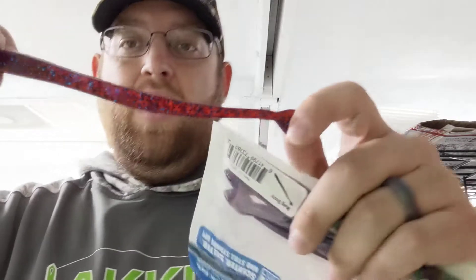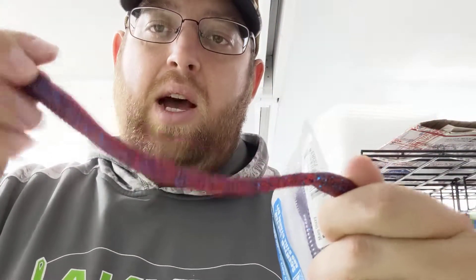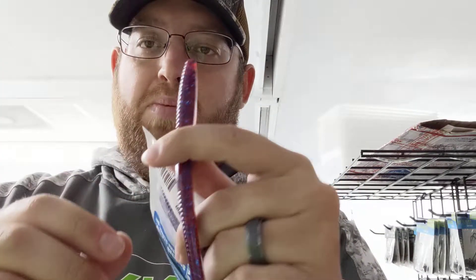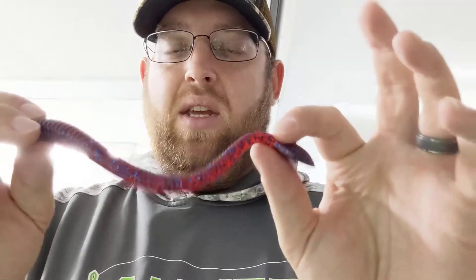The amazing thing about these baits is they are salted and scented, and they still stand up. They have that garlic scent to them, which is awesome — I love that garlic scent personally. But the beautiful thing about these baits is, for some reason I don't know what they do to make them like this, but they are heavily scented but they don't have that slime on them. You don't get your hands all messy and they don't leave a big residue in the boat if you spill them, but they still have tons of scent to them.